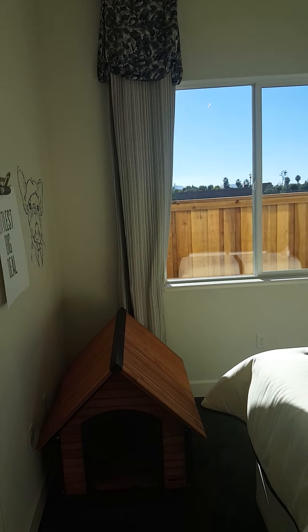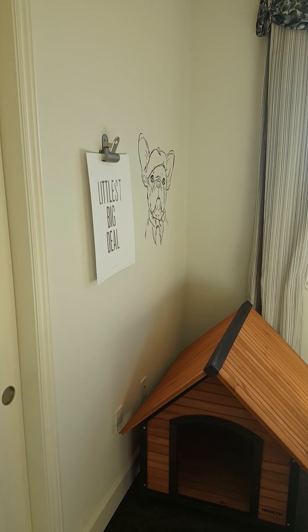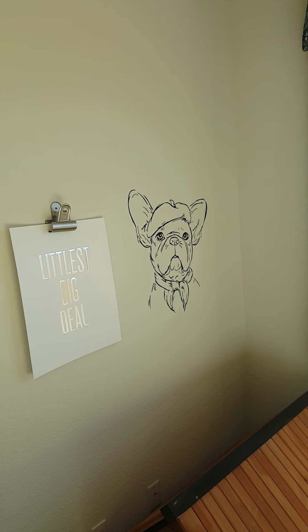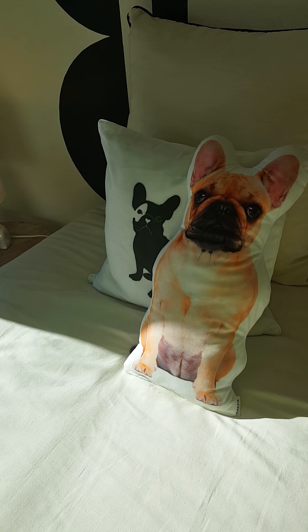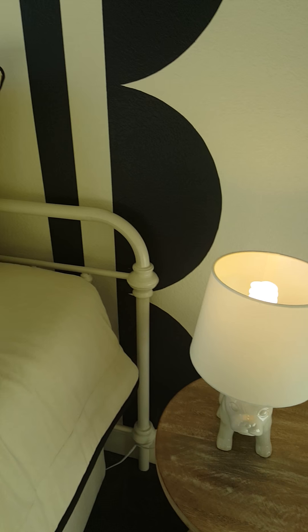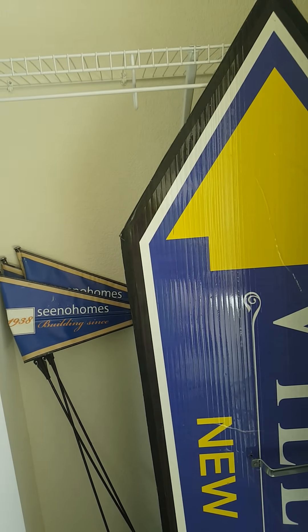Here's the second bedroom. It's not that big. French Bulldog on the wall, French Bulldog pillows, French Bulldog lamps. Little closet.